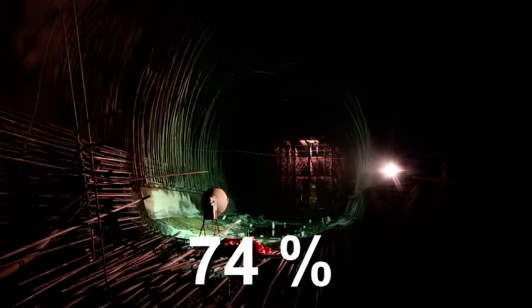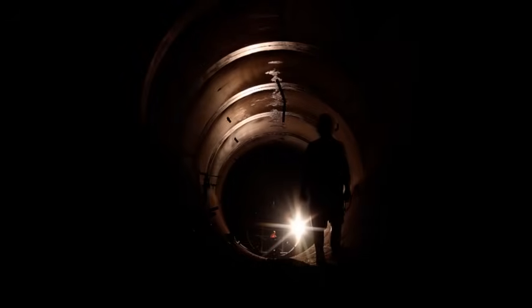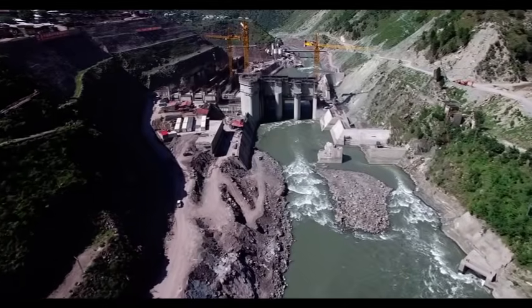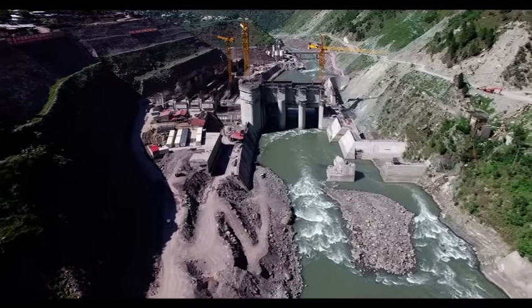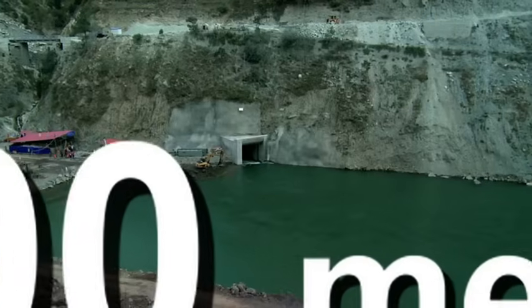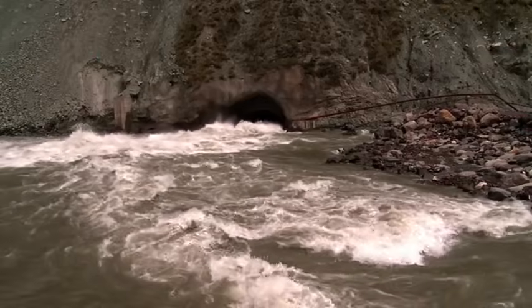The average progress at the project is 74%, with an expenditure of 172 billion rupees. The dam site is located at Nauseri village, 41 kilometers northeast of Muzaffarabad city. A 500-meter diversion tunnel has been constructed to divert river water for speedy completion of the dam.